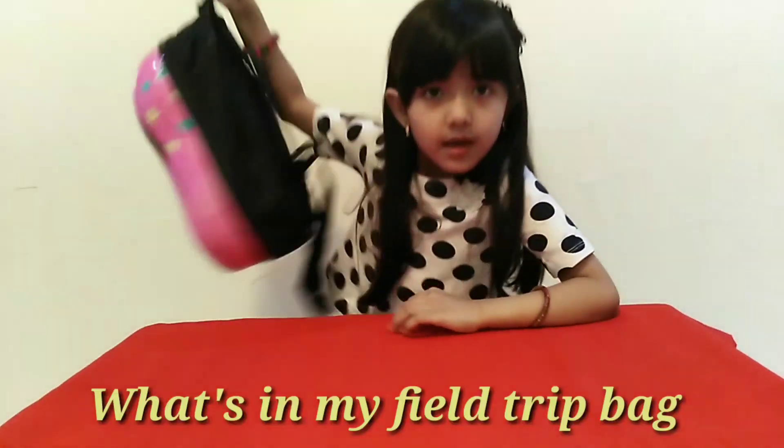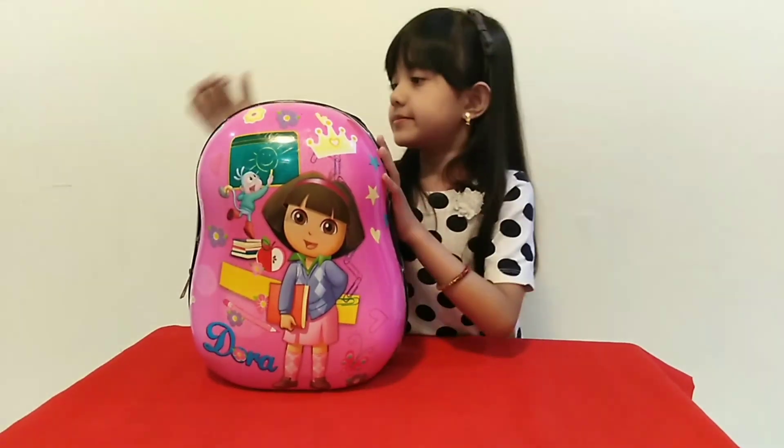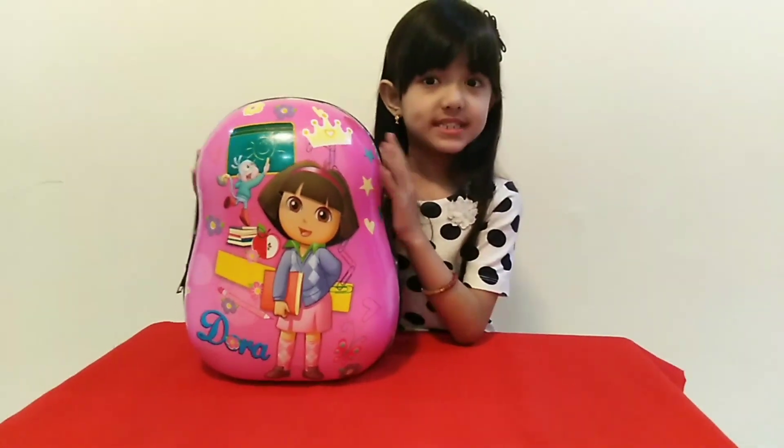Hi guys, it's me, Haya. Welcome to our channel. Today I'm actually excited because tomorrow is my first school field trip. So I'll be showing you what's inside my field trip bag. And here's my field trip bag. So let's check what's inside.